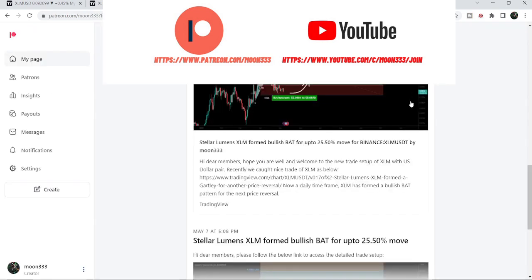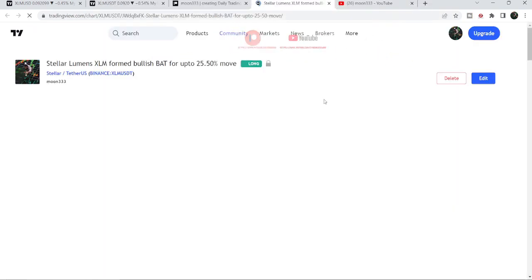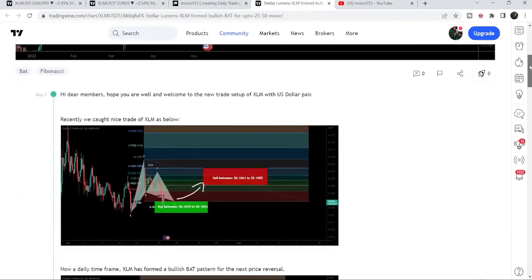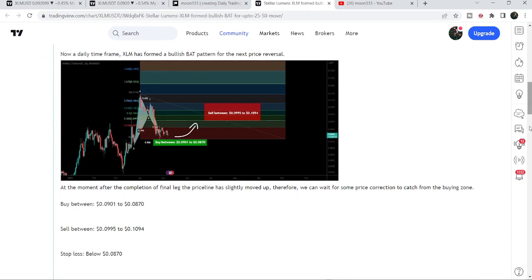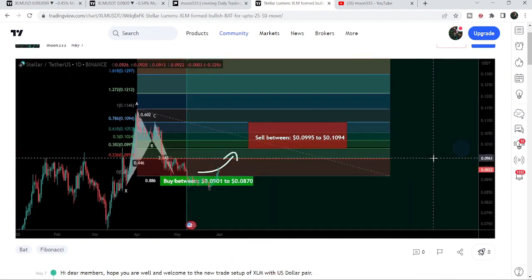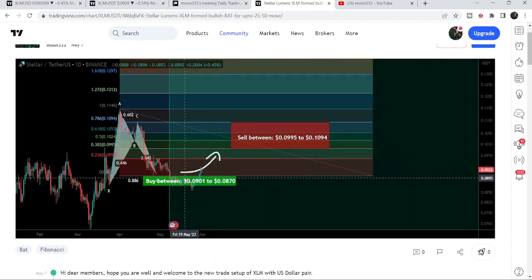First of all, my most recent trade signal for Stellar was a harmonic bullish reversal BAT move that Stellar was completing. It had completed the leg here and slightly moved up, so I told my members we can wait for the price to re-enter after some correction inside the buying zone. That buying zone was starting from 9 cents down to 8.7 cents. Playing the chart, you can see the price dropped, completed the leg, entered the buying zone, and now it is geared up — I'm expecting it will soon hit the sell targets as well.